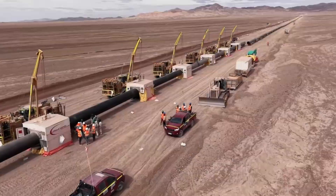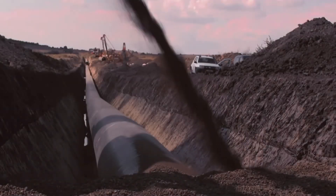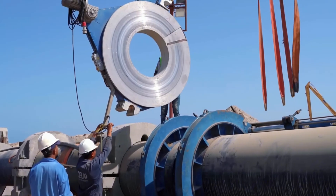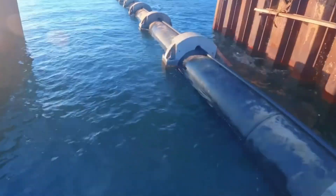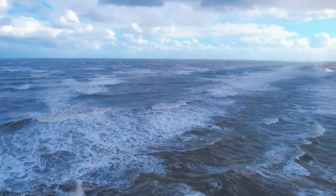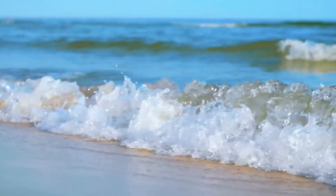A representative project — such as the pipeline from the Ras al-Kherr plant to Riyadh — uses two steel pipelines with diameters of about 1.8 meters, each nearly 270 kilometers long, capable of delivering around 900,000 cubic meters of water to the capital every day.